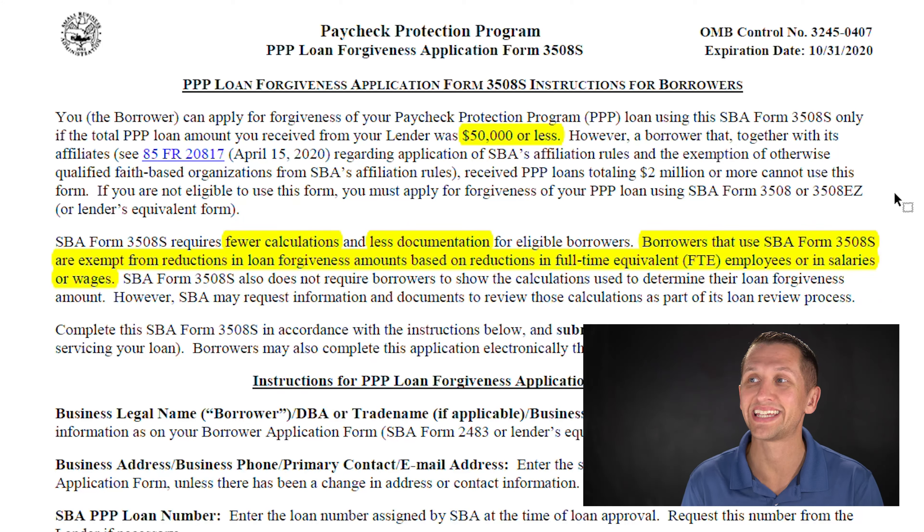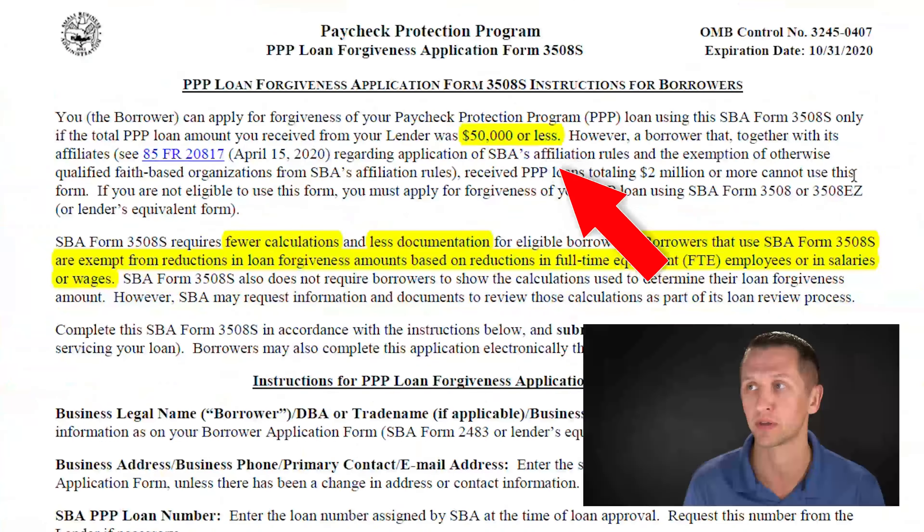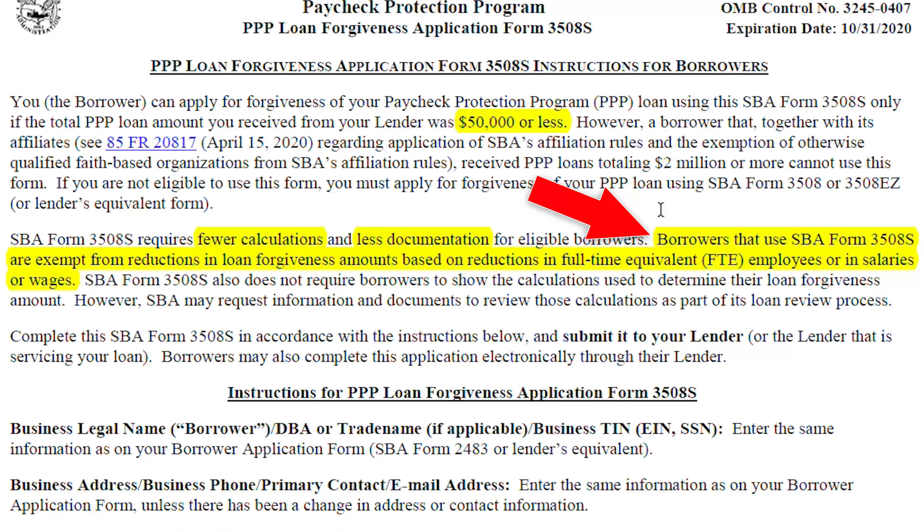We're going to go through the PPP loan forgiveness application instructions first, and I've highlighted some of the major points. To be eligible, you have to have a PPP loan of $50,000 or less — if it's over $50,000, you can't use the form 3508S, where the S stands for simplified. While it does have fewer calculations and arguably less documentation, you still need to do the math and provide supporting documentation. Importantly, borrowers using form 3508S are exempt from reductions in loan forgiveness based on reductions in full-time equivalent employees or in salaries or wages.